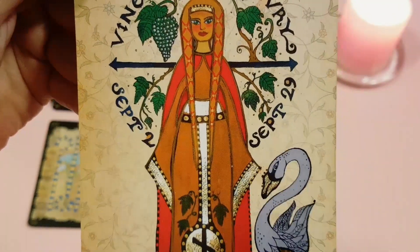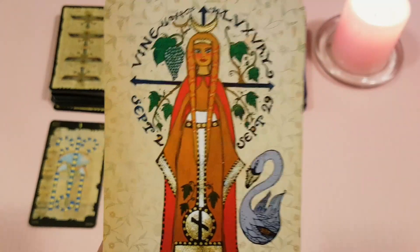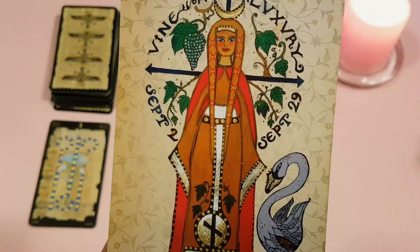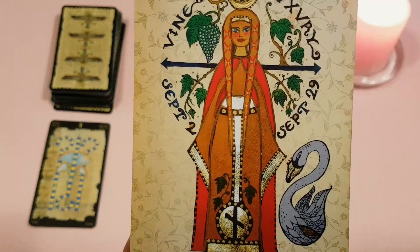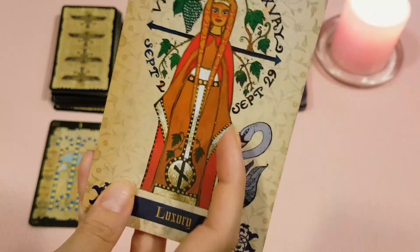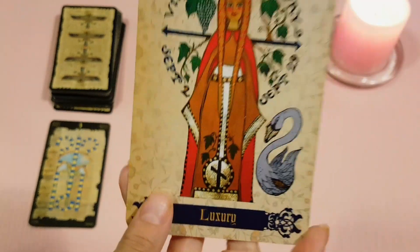Very prominent jaw. Big eyes — very big, round, full eyes here. Thick lashes. Quite thick eyebrows sitting quite low. Very thick hair, very long hair. Long neck. Something long and flowy. Long fingers.